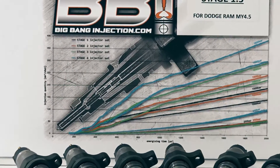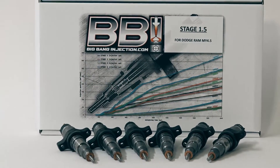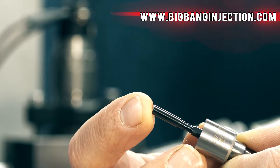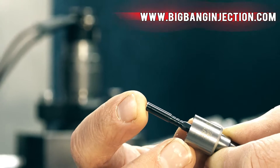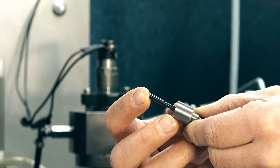We perfectly balance our injector sets to within a 2% tolerance in full load injection quantity. All our injectors have the latest design features, including a hard-chrome coated valve seat and a DLC coated nozzle to offer the longest possible lifetime.